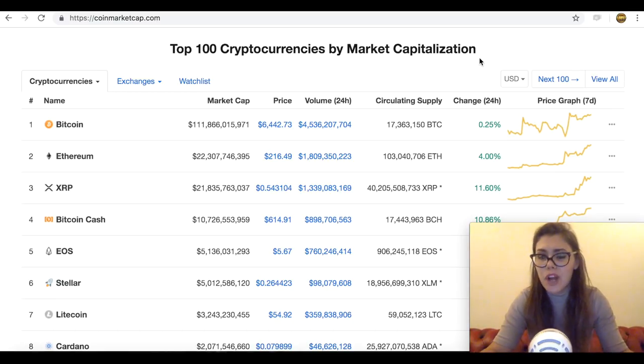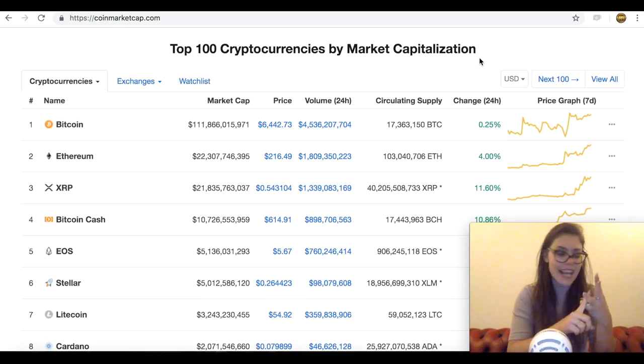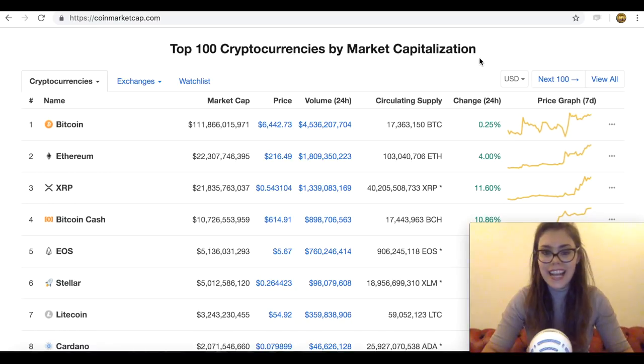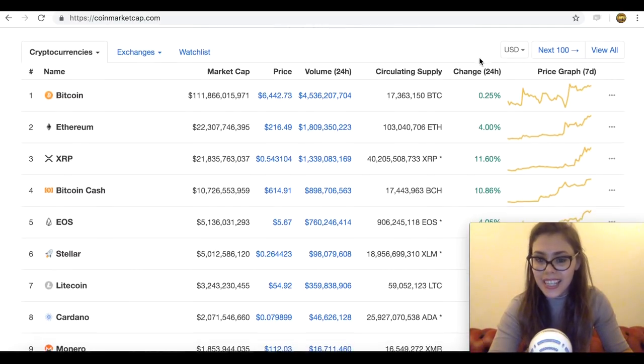Early on in the year, Coinbase expressed interest in listing 0x, Basic Attention Token, Cardano, Zcash, and Stellar. With ZRX and Basic Attention Token now being listed, the remaining three have been on the minds of many crypto traders. Looking at Stellar, it might be the biggest gainer of the bunch, with the double good news of a Coinbase listing and the airdrop that is sure to ignite interest in the digital asset in the market.